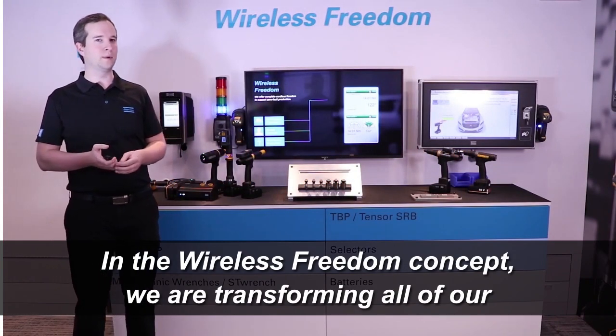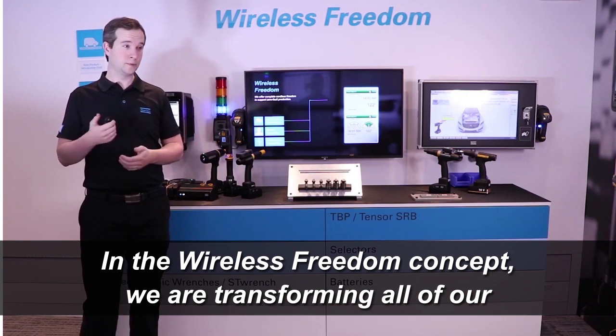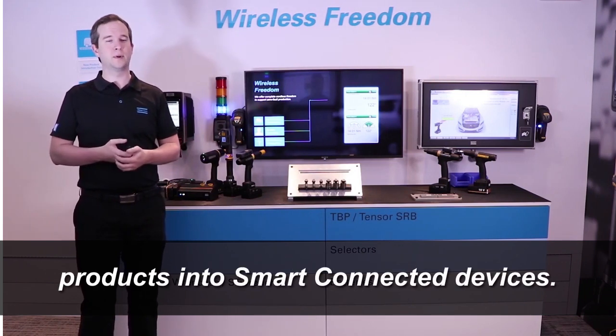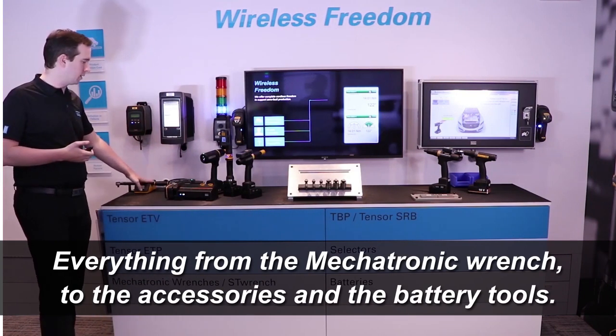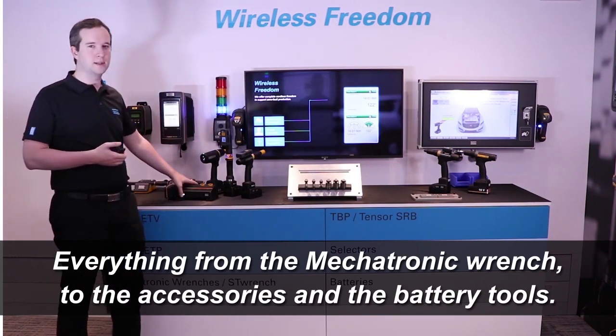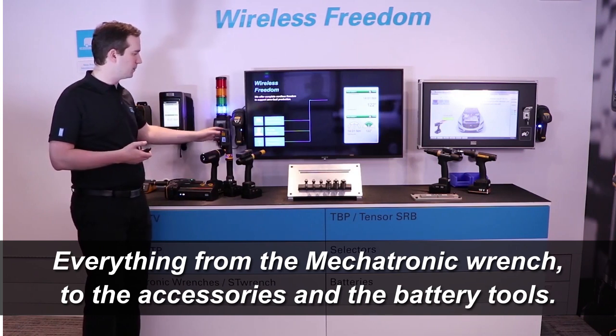In the Wireless Freedom concept we are creating, we are transforming all of our products into smart connected devices — everything from the electronic wrench to the accessories and the battery tools.